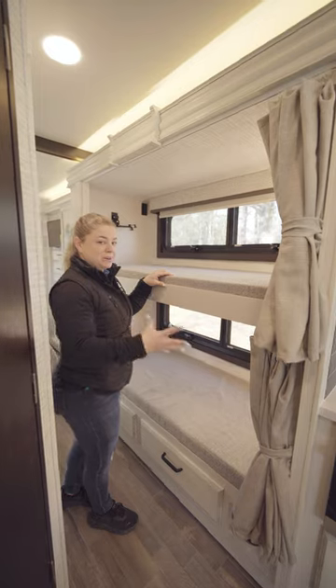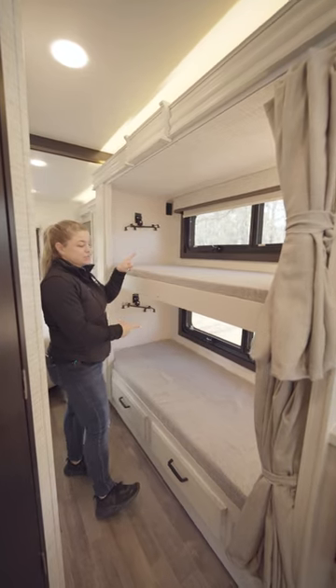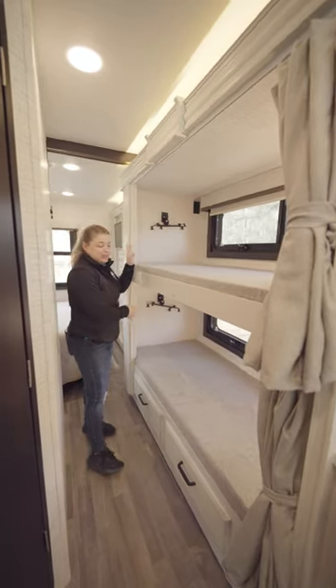I love this unit just for the bunks in the hallway. You have two sets of windows and two mounting brackets for TVs.